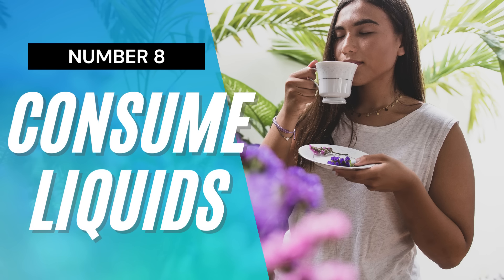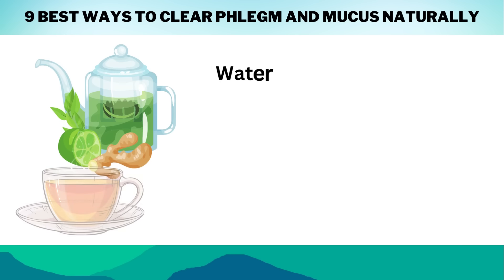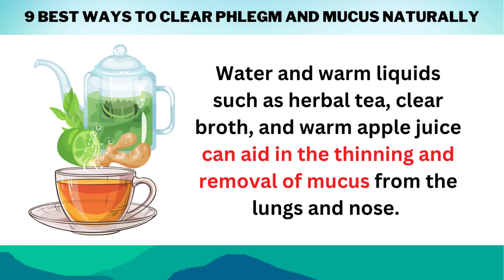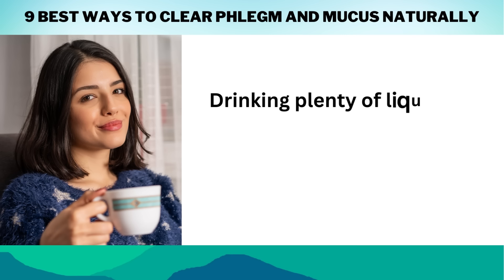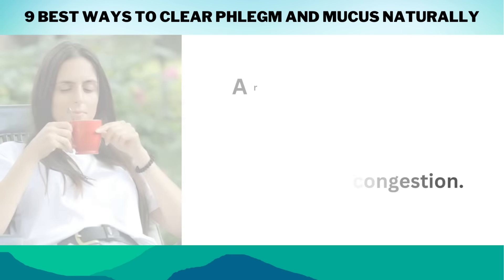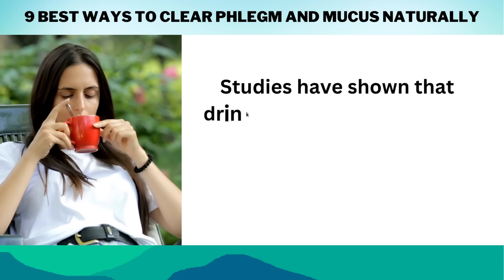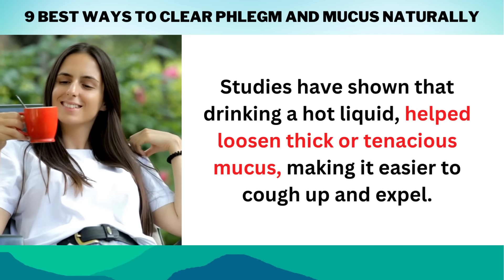Number 8: Consume liquids. Water is an essential component of all forms of life. Water and warm liquids such as herbal tea, clear broth, and warm apple juice can aid in the thinning and removal of mucus from the lungs and nose. This can relieve congestion and provide relief. A recent review in the journal Nutrients discusses research on the use of hot liquids to clear mucus and phlegm. Studies have shown that drinking a hot liquid helped loosen thick or tenacious mucus, making it easier to cough up and expel.